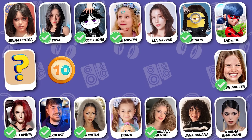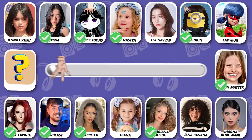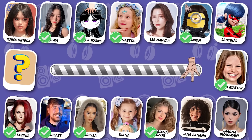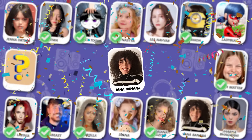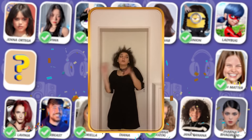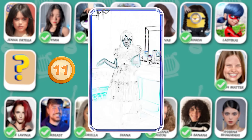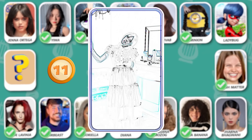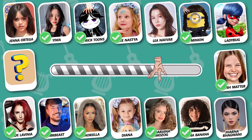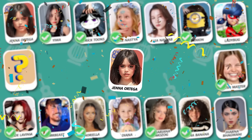Guess who is dancing? A familiar face this time — guess who she is! That's right, nobody else but Jenna Ortega!